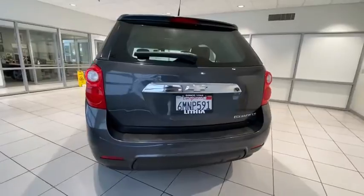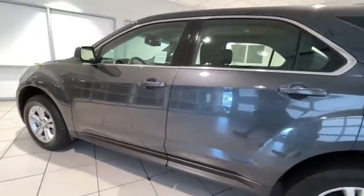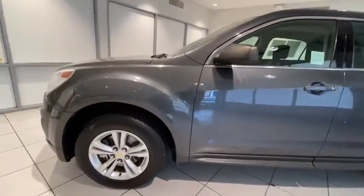Rear defrost, bucket seats, power door locks, child safety locks, passenger airbag, CD player, MP3 player, side head airbag.